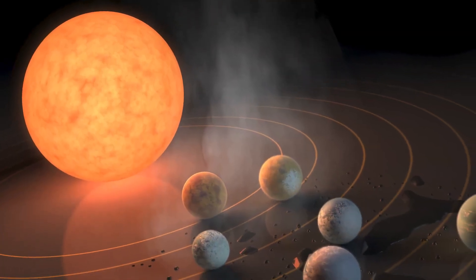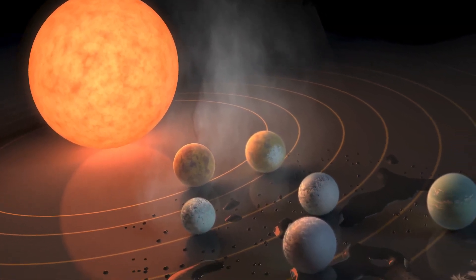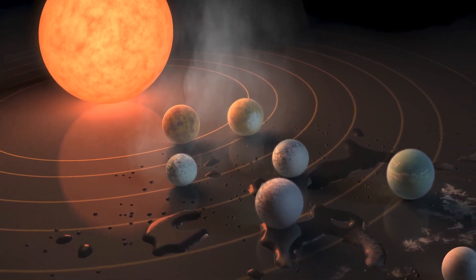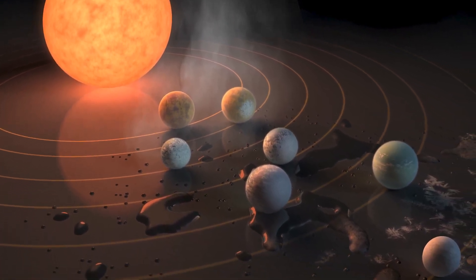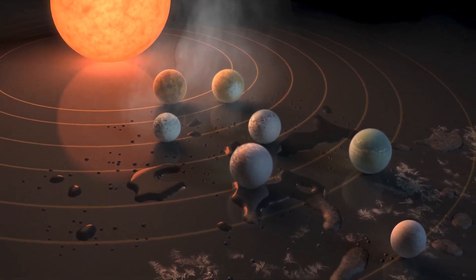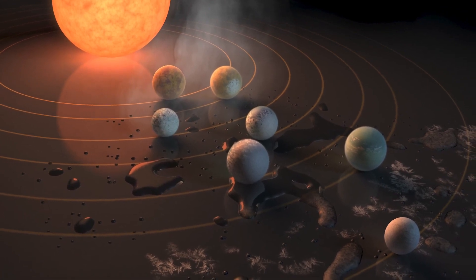Some of the planets in that system are too close to the star to be habitable — they're probably too hot. Some of the planets are just the right distance from their star to possibly be habitable. And at least one of the planets in the system is probably too cold to be habitable; I would guess it's cold and frozen over.